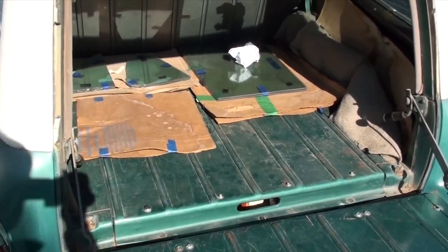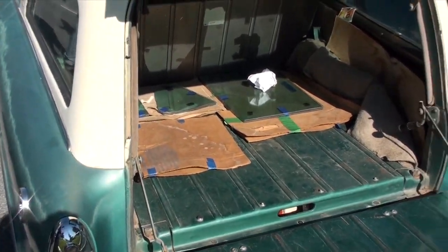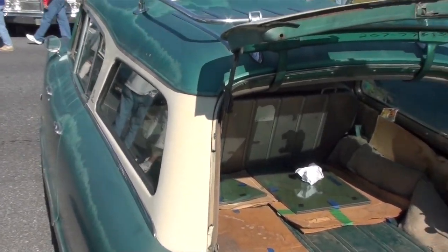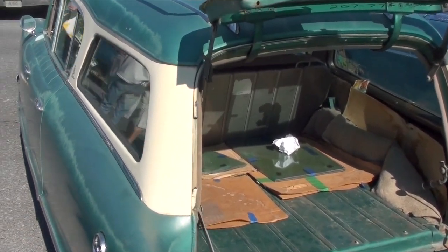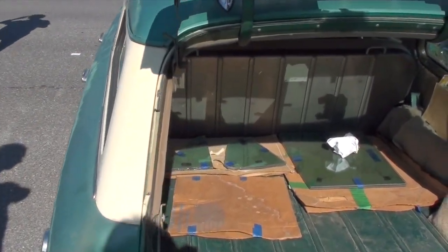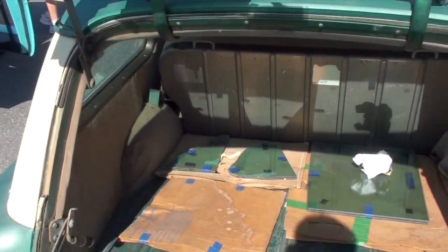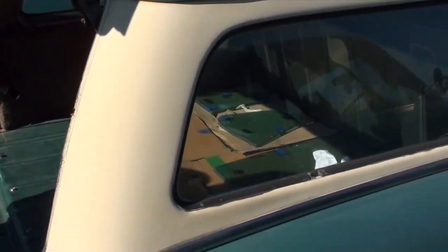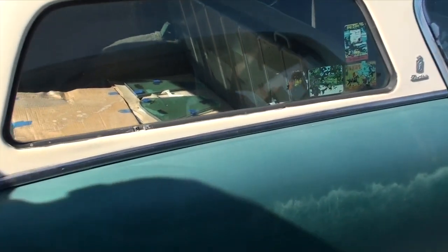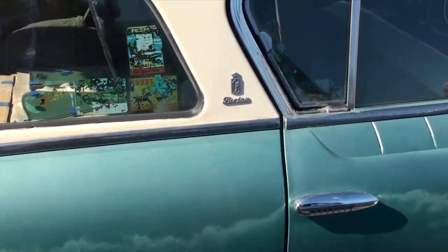It's a great example of what these are called — bathtub Nashes — for obvious reasons. Actually styled by Farina of Italy, which later became Pininfarina. It looks like most of the paint is original, no rust courtesy of that great New Mexico climate, original interior — just a really honest car. For $11,500 it seems like a lot of fun potentially. What do you guys think — pick it or kick it?